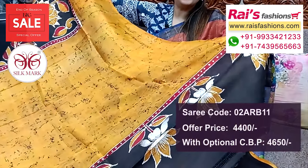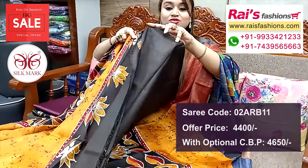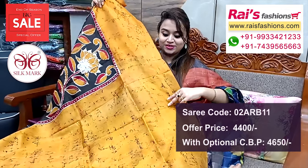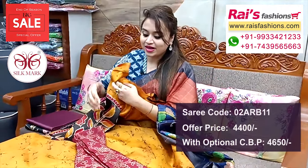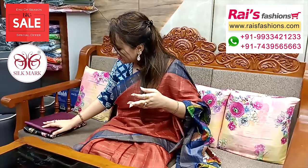Pure Vishnupuri silk with silk mark, batik design. Pallu end also — contrast color with highlighted batik design, very soft material. Running blouse piece — contrast color, middle portions highlighted batik design, border portions mustard yellow with batik crack, exclusive. And this silk material brocade work contrast blouse piece for your outstanding looks.